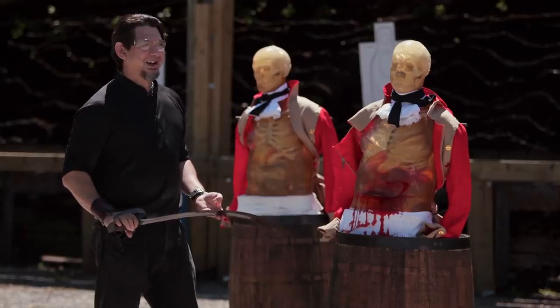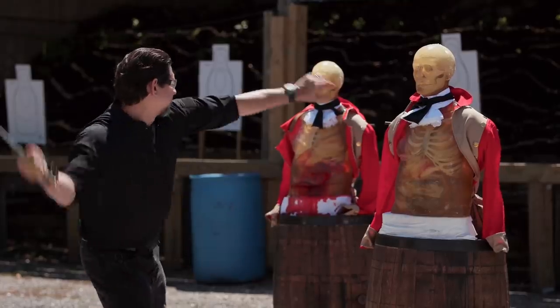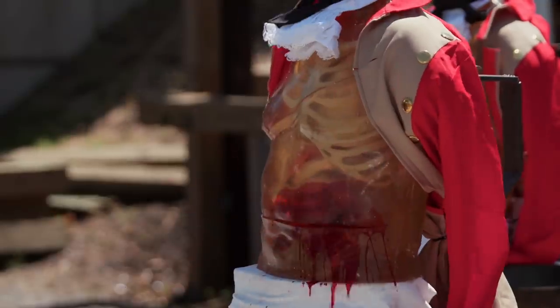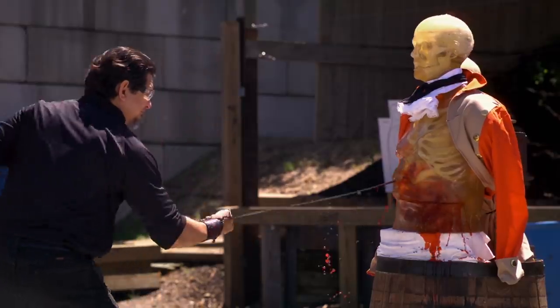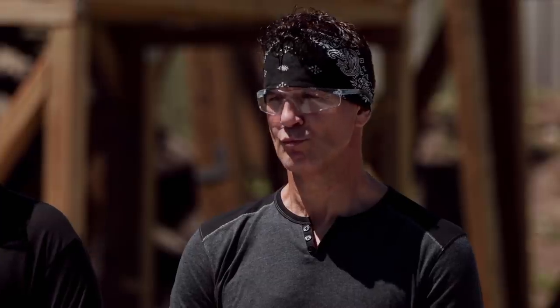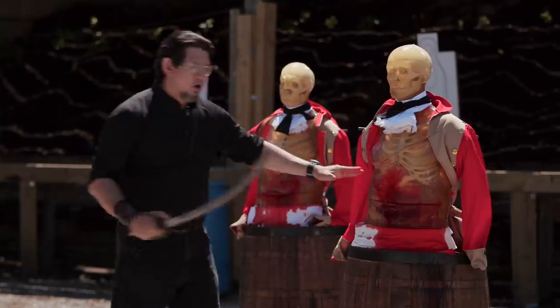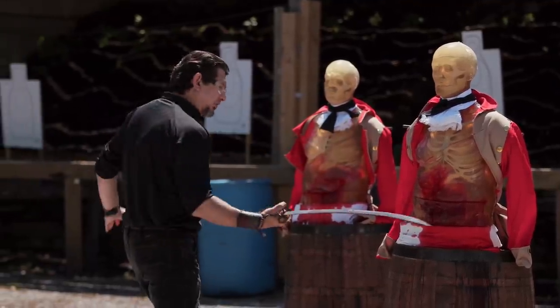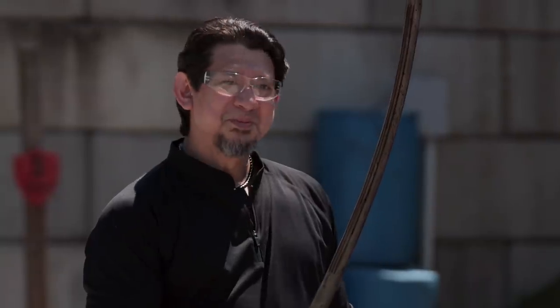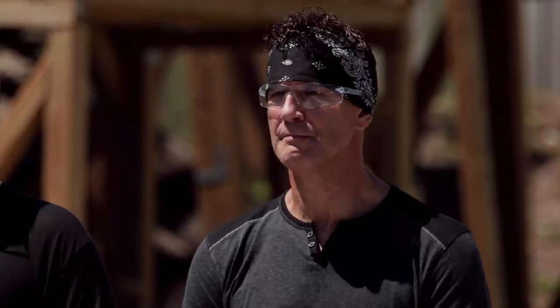Todd, you're up next. You ready? On the horizontal slash with the movement, it dug in nicely. You've got a good configuration with your blade here. This weapon will kill. Well done.